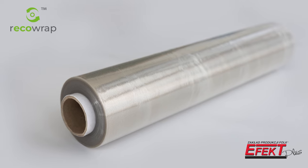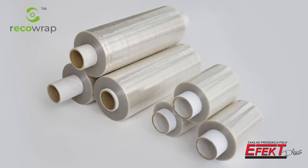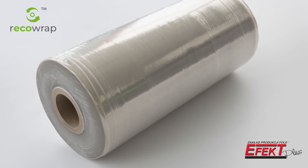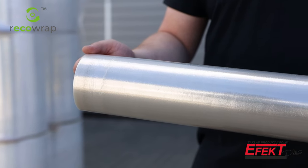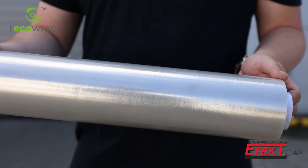RecoWrap is available in thicknesses from 17 to 35 microns in the standard quality class. PCR film is strong, flexible and easy to use. Its quality parameters are analogous to standard stretch film.